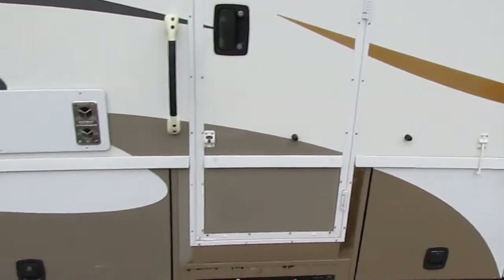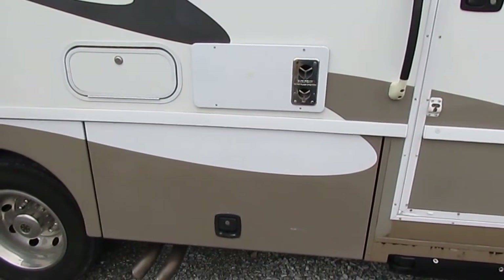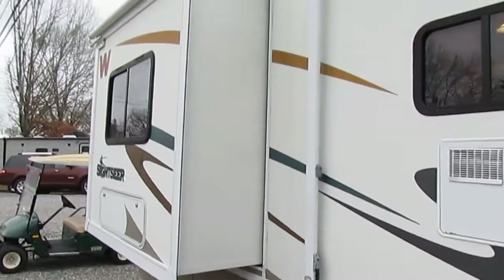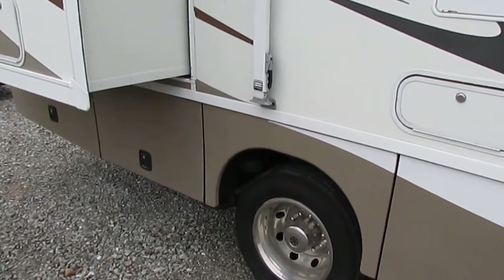If you do that with a Fleetwood, with Forest River, or any other brand, and it's over 10 years old — since they use all aftermarket parts — you can't get that part anymore. But not with a Winnebago. They actually stock parts and have templates for parts all the way back to 1968.